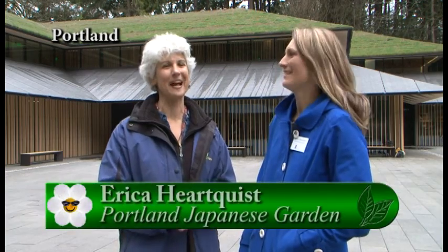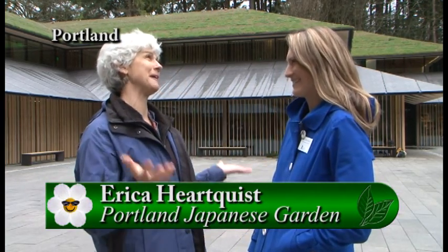It is the long-awaited re-grand opening of the Portland Japanese Garden. I'm here with Erica. This is so momentous — it's wonderful.